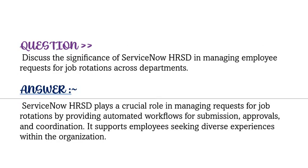Our question is: discuss the significance of ServiceNow HRSD in managing employee requests for job rotation across departments. ServiceNow HRSD plays a crucial role in managing requests for job rotation by providing automated workflows for submission, approvals, and coordination. It supports employees seeking diverse experience within the organization.